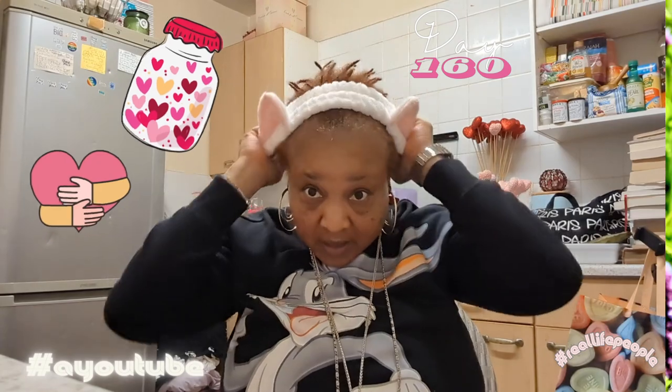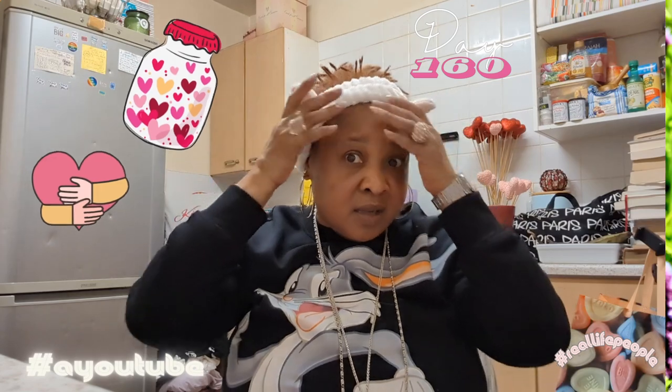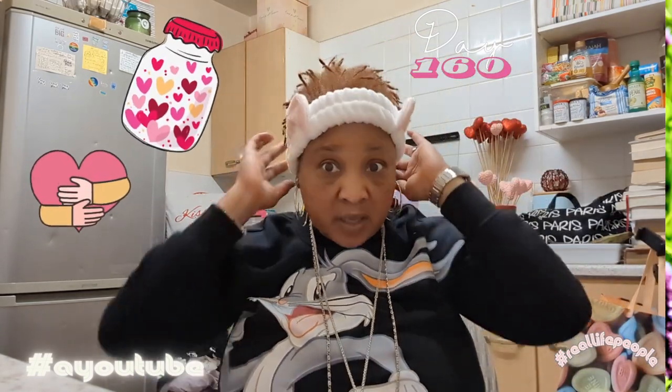I don't actually know whether I'm going to do the morning routine with you guys or not because I have already washed my face and I have sensitive skin. I'm somebody who has sensitive skin, so I don't believe in putting too many products on my skin all of the time. Let's just do the video and see how it goes.